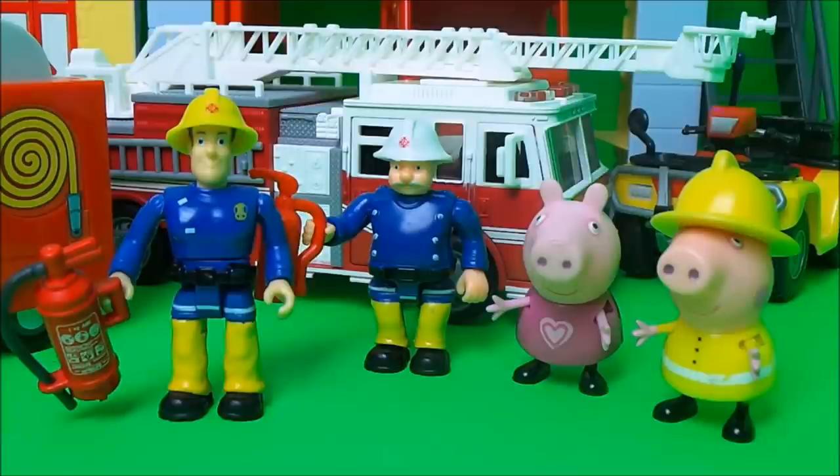Peppa Pig and her little brother George came running over to thank Fireman Sam. Our lovely fire engine has been saved, thank you Fireman Sam! Well thank you for being so good and for standing well back. I'll give you a guided tour of our special visiting fire engine all the way from America.